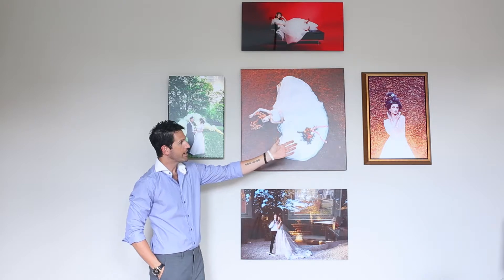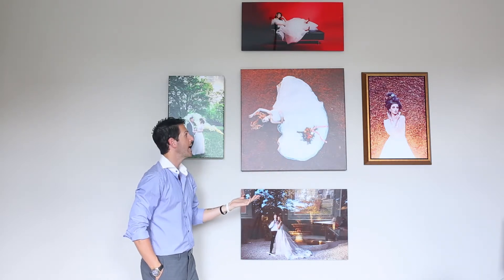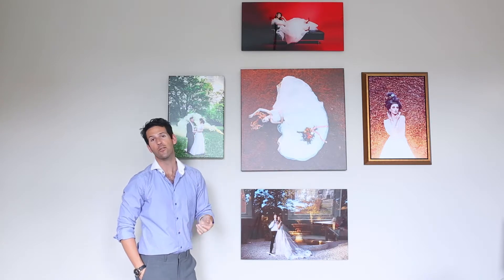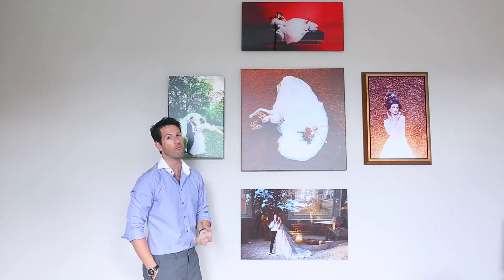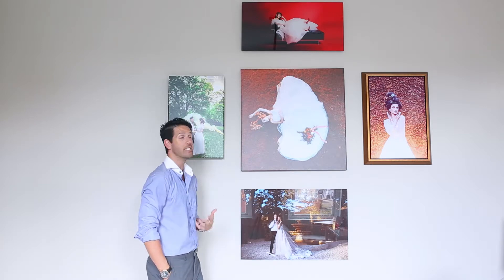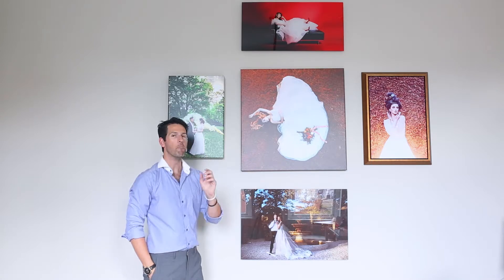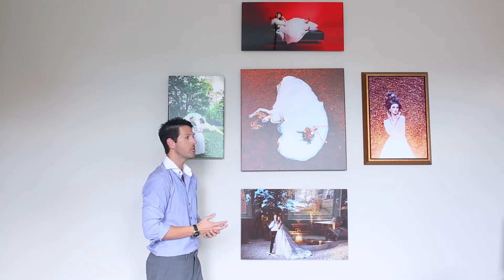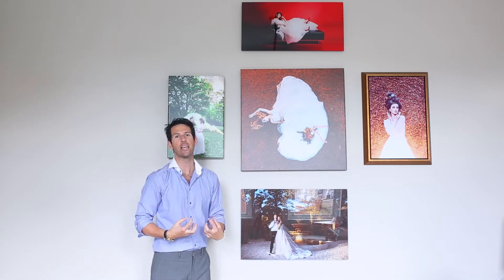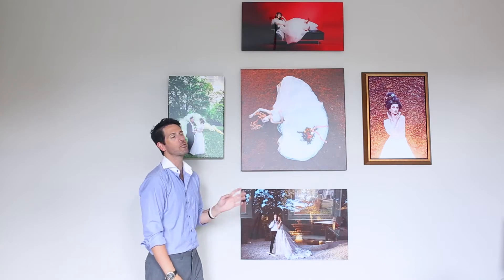The metal right over here — I have this in a float frame, which is an optional upgrade, by the way. And the metal is very well suited for a modern home as well, similar to the acrylic. It does very well with vibrant color and very sharp detail. I also really love the metal with black and whites. If you're looking for a high contrast image, something that is very striking and will grab your attention, a black and white on metal would look absolutely beautiful.